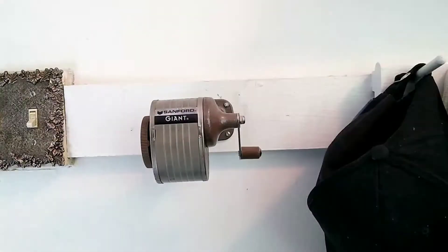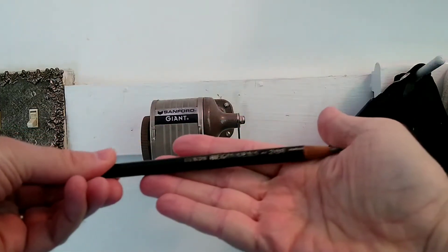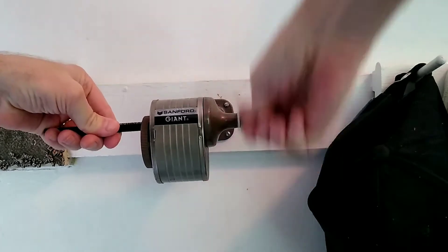All right, let's put a point on these. I have a cat helping me here that really needs attention, so hopefully it doesn't interrupt too much.